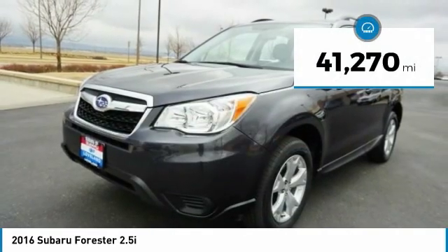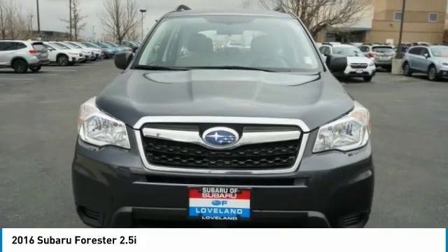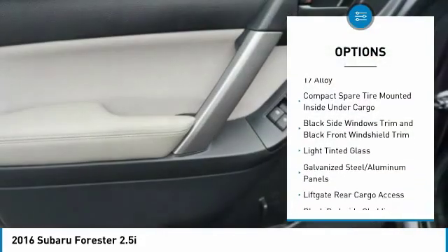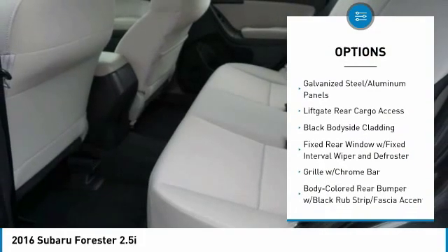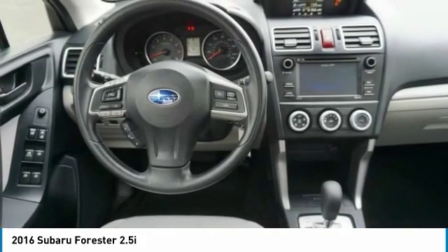This vehicle has less than 45,000 miles. Here are some of this vehicle's great options: trip computer, power door locks, day-night rear view mirror, outside temperature gauge, cloth upholstery, perimeter alarm, engine immobilizer, body color door handles, and a four-piece floor mat set.